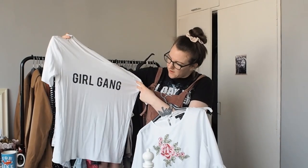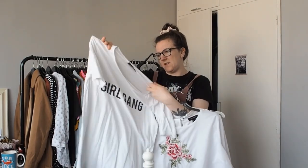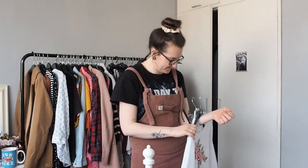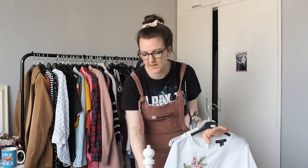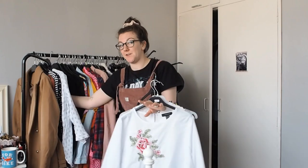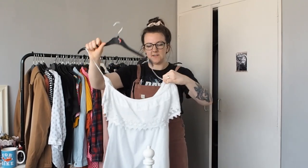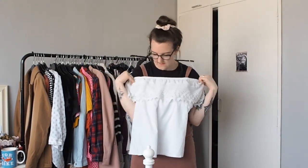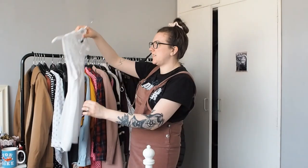I'm either going to donate it or use the material and cut it up for sewing projects - I have a project pile. This top I've not yet worn but I was handed it down by a lovely family friend - hello Sue if you're watching. I think for the summer it's going to be really wonderful, it's a little off-the-shoulder number, very cute indeed.